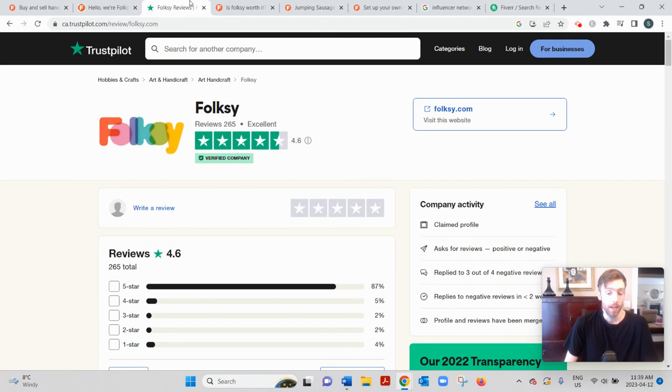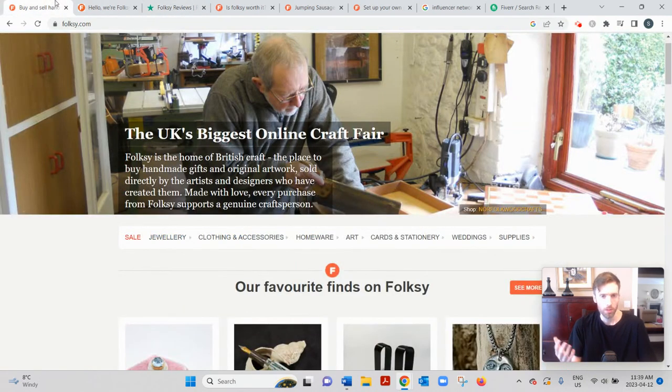The cons are that some people would like additional features like live chat with customers, bulk editing tags, or more store customization. It's quite a simple platform — not a lot of bells and whistles — though that also means less of a learning curve. The big critique is that Folksy doesn't do much to promote or spend much on advertising, so it's your responsibility as a seller to drive traffic to your listings.